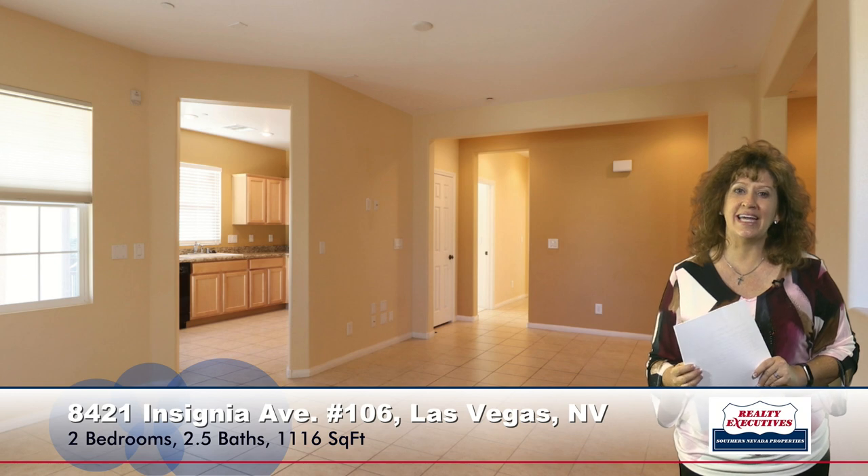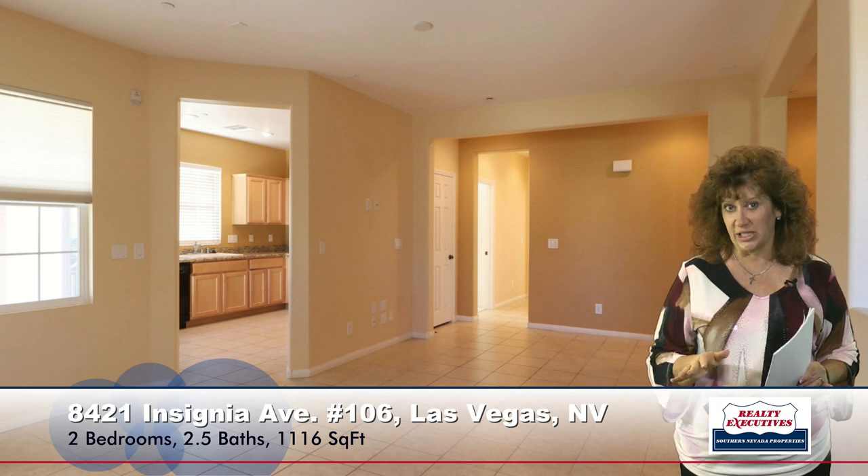Here I'm standing in the very large great room. It literally is 14 by 18, so it's nice and spacious. It's all tile flooring and it's adjacent to the very upgraded kitchen. In the kitchen you can see that we have granite countertops, upgraded appliances, and a very nice size pantry. And as I turn to my left, I can see that there's a door out to that nice balcony that we saw from the exterior photos.